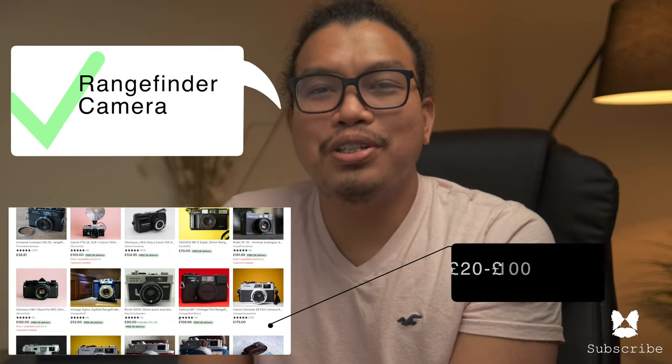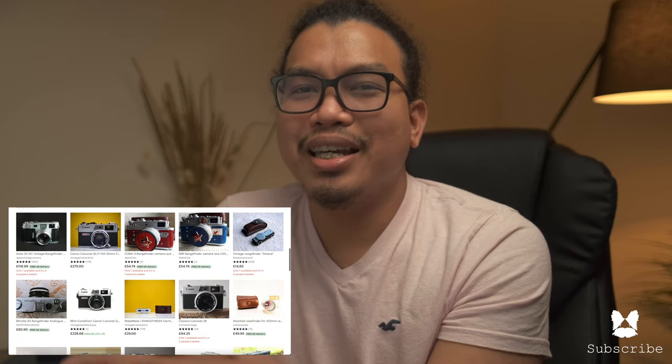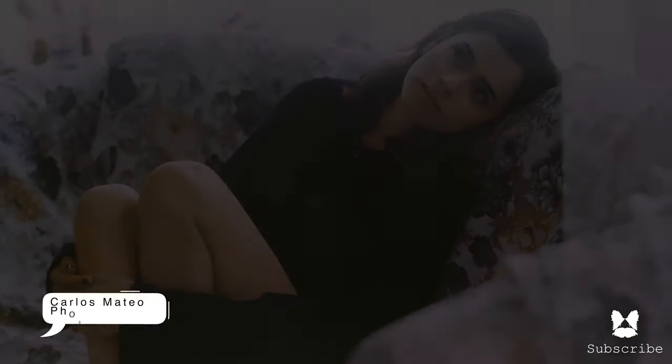Without further ado, let's jump into the first one. First on our list is the rangefinder camera. I know for sure that at one point in their life your man has fancied having one of these legends, and price-wise you can definitely find one that suits your budget. If you have no idea what a rangefinder camera is, they are compact masterpieces of mechanical precision that have the look, feel, and balance of fine scientific instruments.